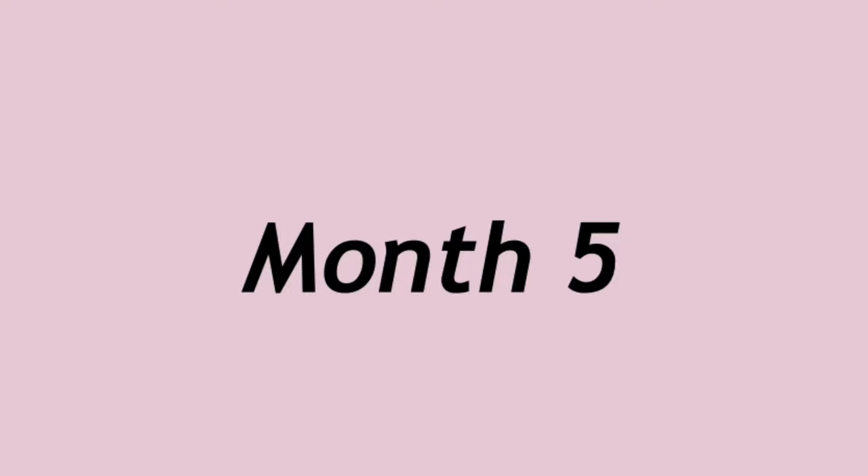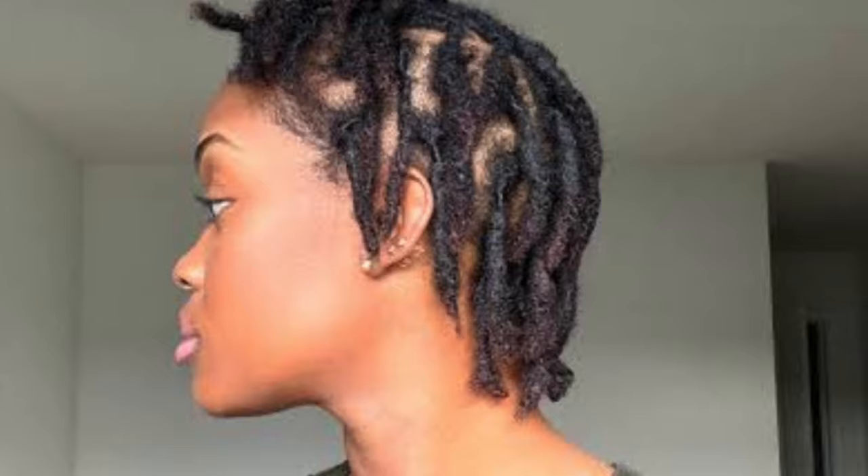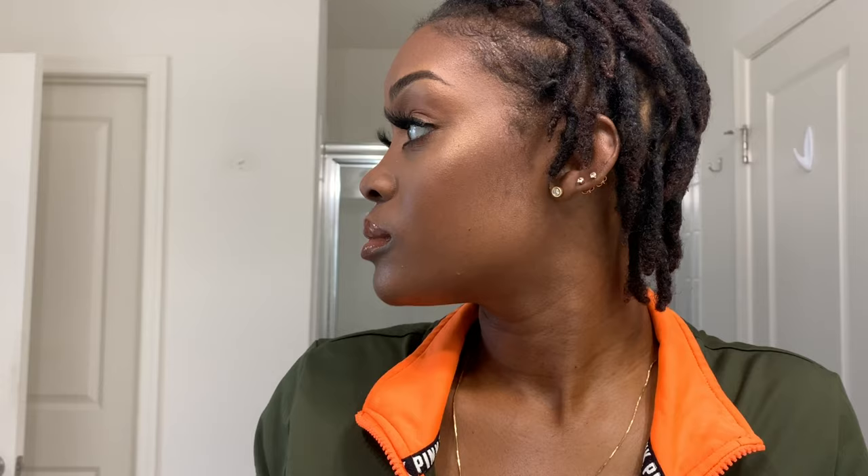I got through it using wraps and things like that to cover up on the rough days. Month five really was a breakthrough month for me as well. After the craziness of month four, month five my locks settled down and calmed down - they began to drop a little bit. They were not locked all the way but they were beginning to almost fall in line, being a little bit more obedient. They were holding a retwist for a little bit longer and it became easier to manage.